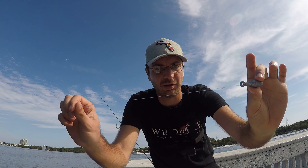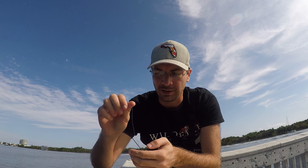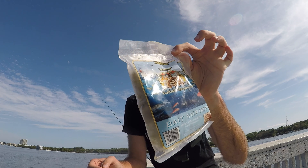Doing some saltwater fishing today in Hollywood. Simple rig: one ounce sinker, about eight to ten inches above that a size eight hook - keeping it fairly small. Not going for big fish, just hoping for a large variety. Always like to get some new ones for my life list - that's my goal here in the saltwater. You never know what you're going to get. Just putting on a small piece of shrimp.